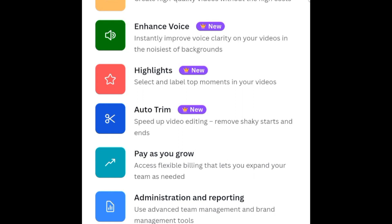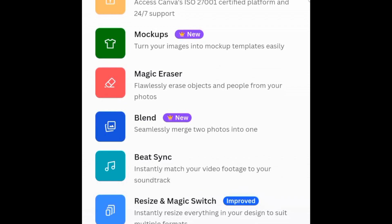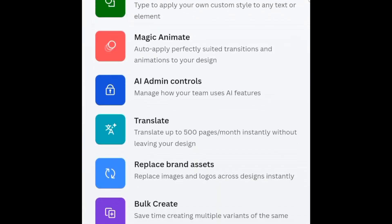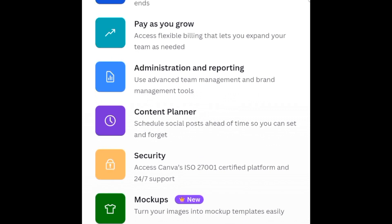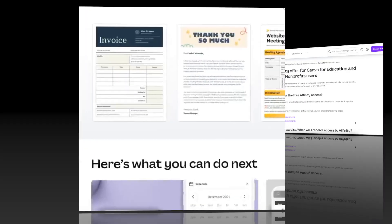New features we don't yet have access to include Enhanced Voice, Highlights for video (which picks the best clip for social media like TikTok or Instagram Reels), Auto Trim, Mock-ups, Blend, and improved Resize and Magic Switch. When Canva is ready, they'll roll these out and flag them as 'New' so we can test them — both for teams and for sole entrepreneurs.